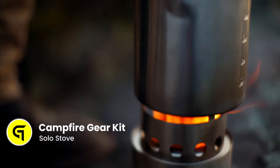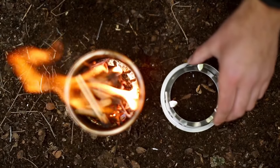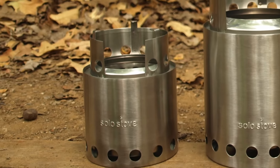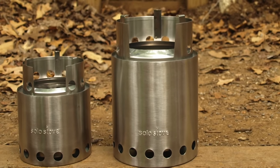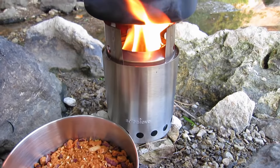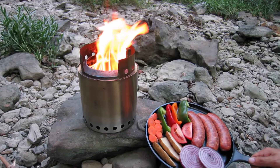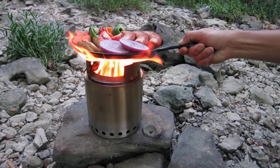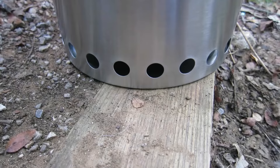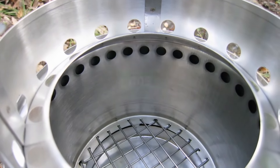Next, we have the Solo Stove Campfire, which is the Goldilocks of portable wood-burning camp stoves, striking the perfect balance between size and functionality. It's ideal for a range of outdoor settings, from backyards to campsites, and is especially suited for leave-no-trace travel. The campfire's exceptional airflow system facilitates a super-efficient burn, allowing you to go from twigs and lighters to bright flames in minutes, boiling water in under 10 minutes. It is a one-burner stove that can feed 2 to 4 people and ensures a minimal environmental footprint. It is priced at approximately $110.